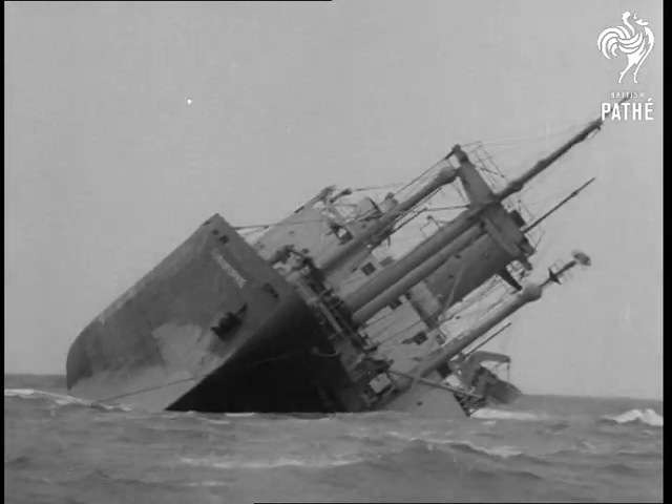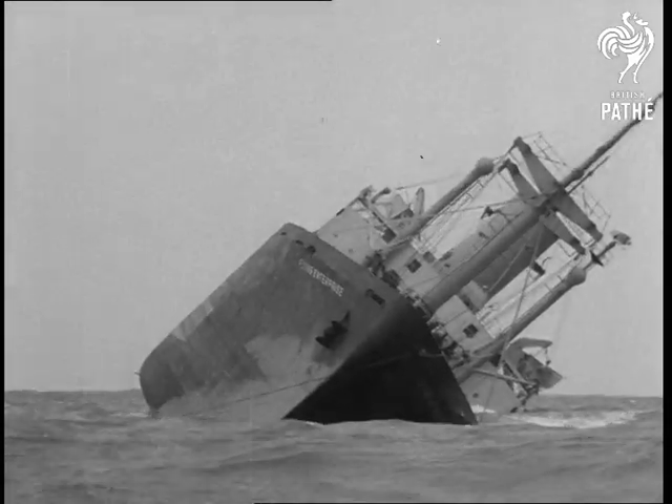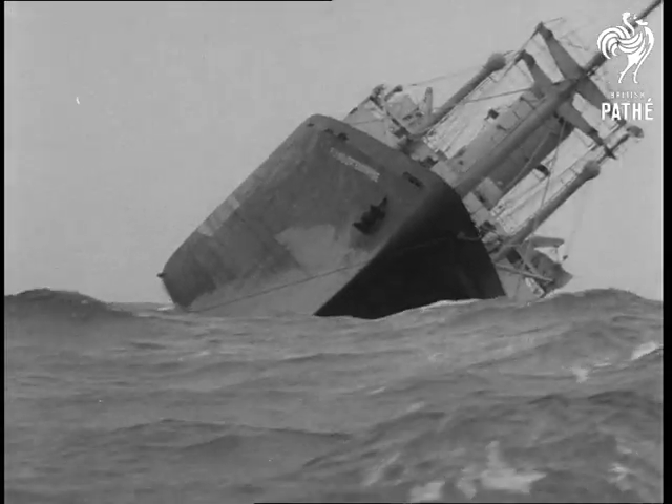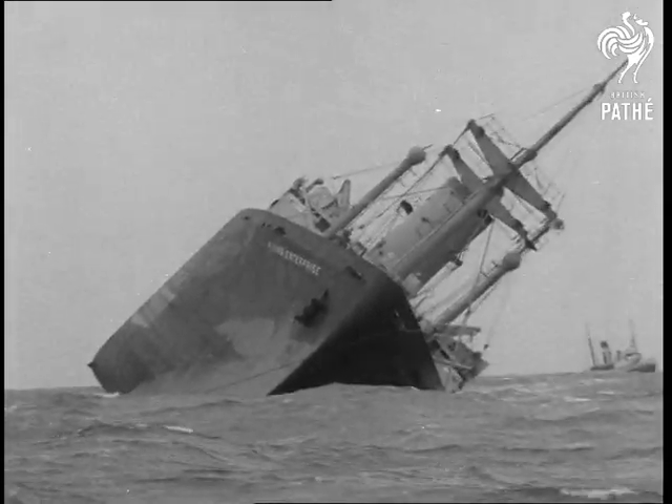What a reception awaits them if Flying Enterprise makes port after her tremendous adventure. We had hoped to bring you pictures of Carlson and Dancy, but they were too busy getting their ship ready for entering harbour at journey's end.